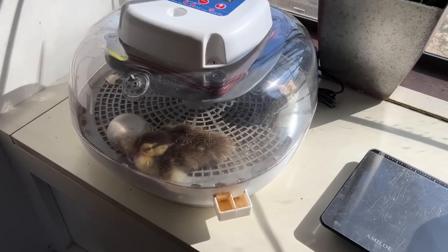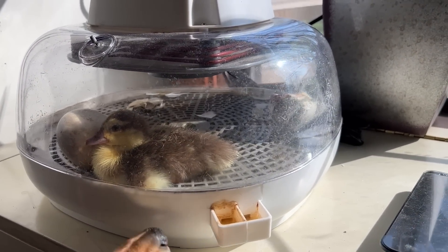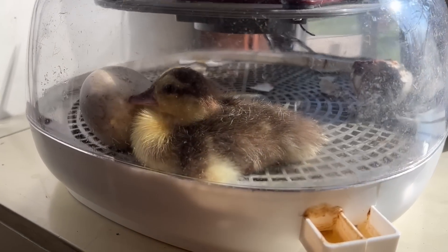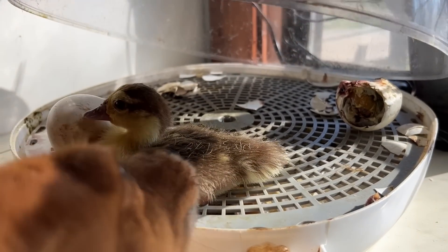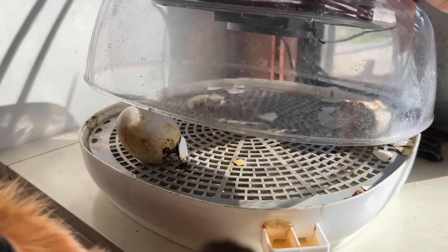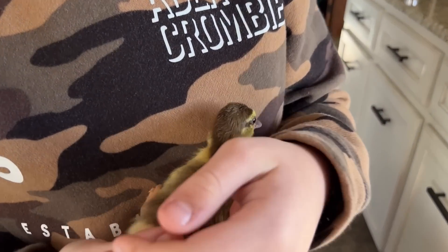One other thing I want to show you guys before we go down and feed — Houston had a baby duck hatch out last night. You guys know Houston had two Muscovy duck eggs still incubating. One hatched out and the other tried but didn't make it out of the egg. So we're going to turn the incubator off today. Houston's got his baby Muscovy duck.